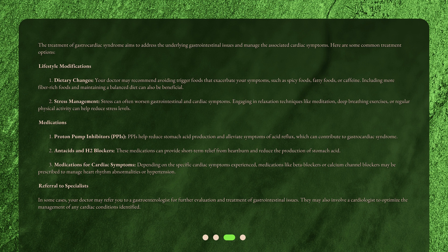Medication 2: Antacids and H2 blockers. These medications can provide short-term relief from heartburn and reduce the production of stomach acid. Medication 3: Medications for Cardiac Symptoms. Depending on the specific cardiac symptoms experienced, medications like beta blockers or calcium channel blockers may be prescribed to manage heart rhythm abnormalities or hypertension.